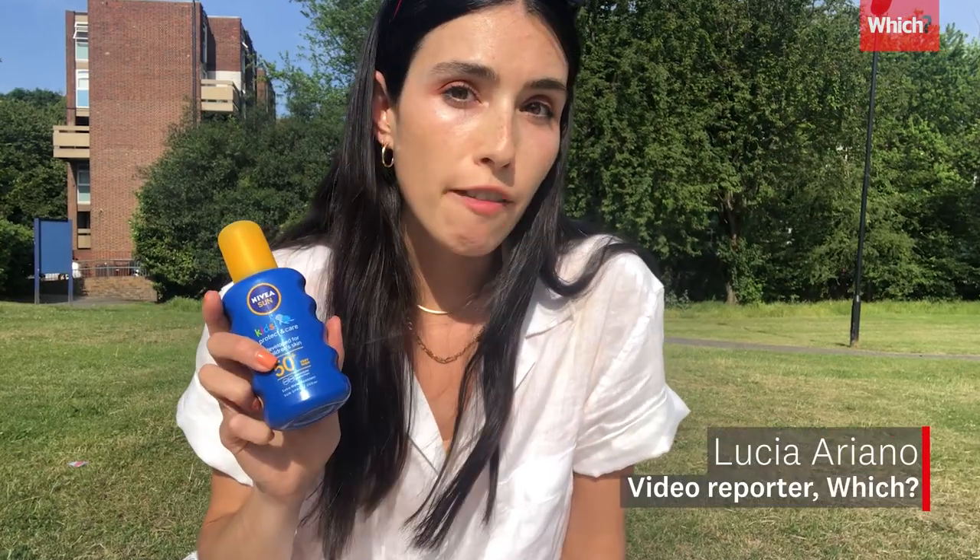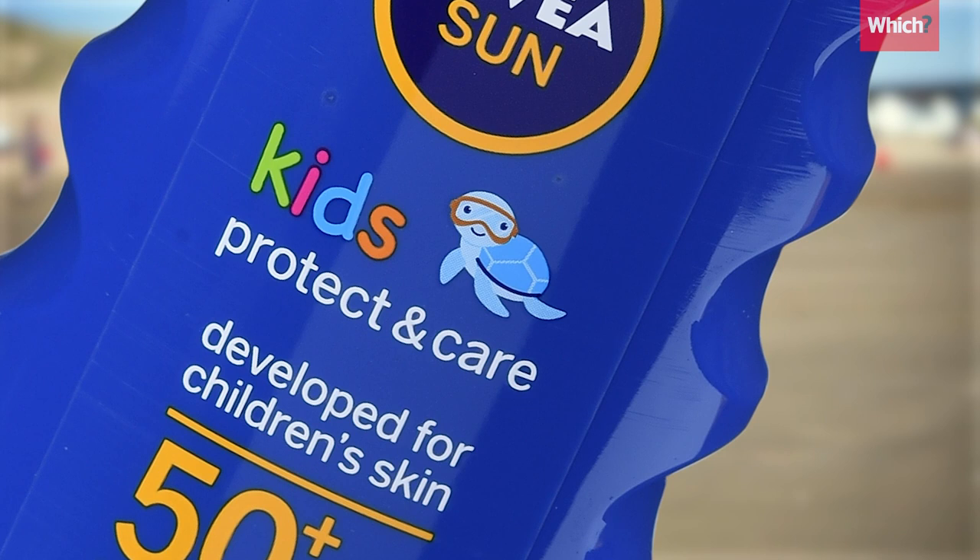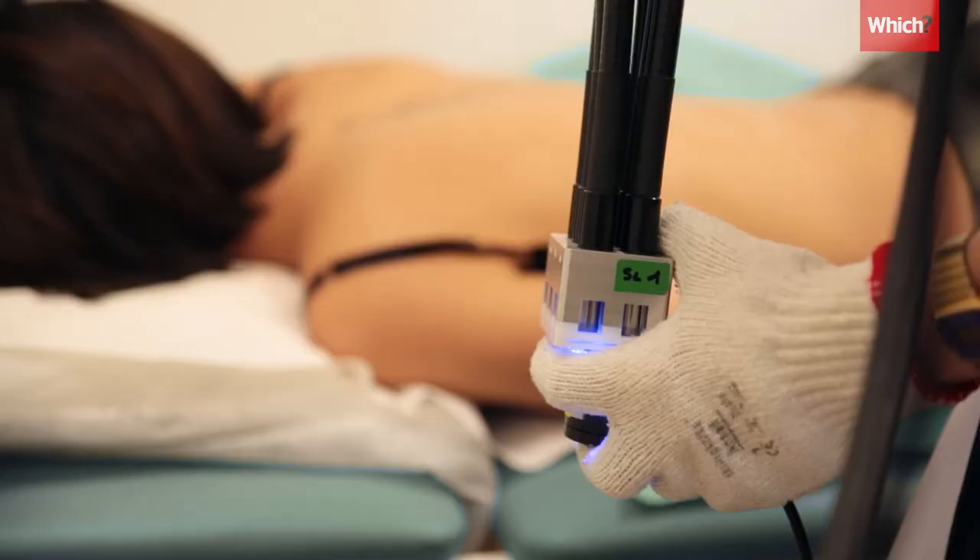You buy an SPF 50 plus sun cream because you want high protection from the sun. This one is designed for kids, but it didn't even come close to SPF 50 in our lab tests.